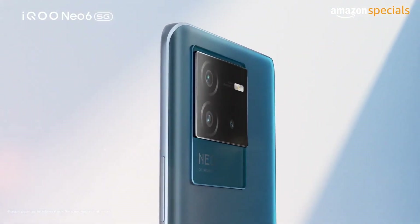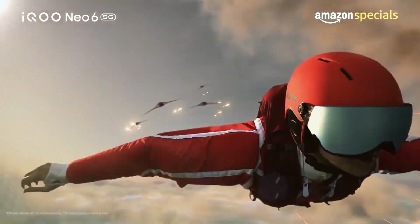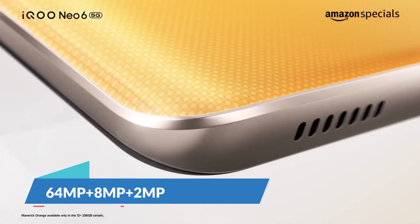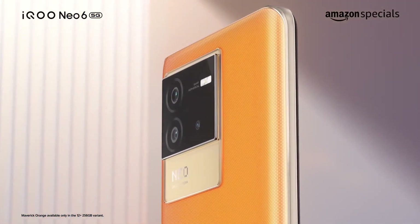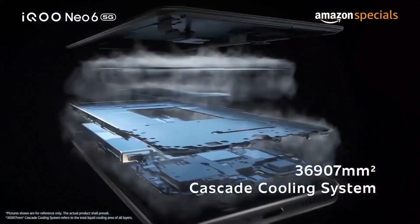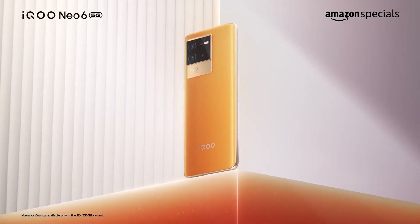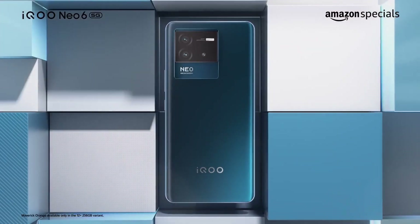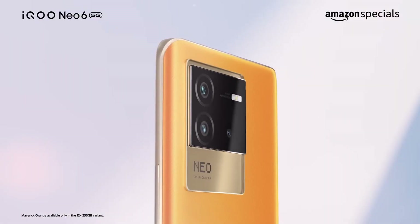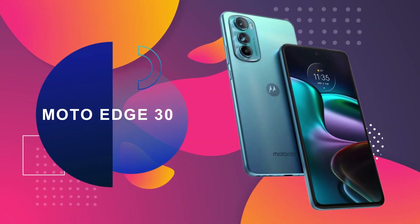At number 3 is the iQoo Neo 6 smartphone. iQoo phones are designed for gaming and at 25,000 rupees this phone has a lot of good features. It comes with a Qualcomm Snapdragon 870 processor for smooth gaming. The rear cameras are 64MP main, 8MP ultra-wide, and 2MP macro lens. The front camera is 16MP. The display is 6.62 inches AMOLED with 120Hz refresh rate. The battery is 4700 mAh with 80W charging, 1380 nits brightness, HDR10 Plus support, and an in-display fingerprint sensor. This phone is available at around 25,000 rupees online or offline.